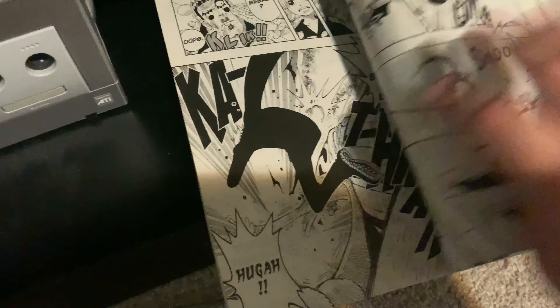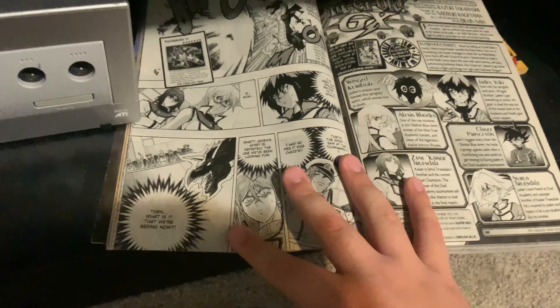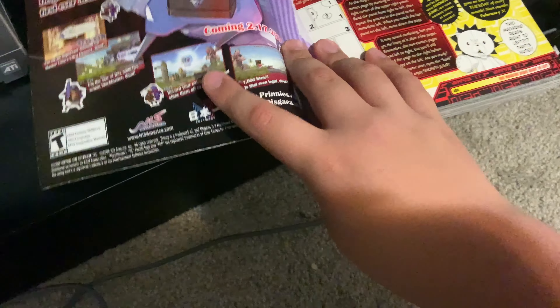We have Avatar: The Last Airbender comics, and I have Jump Pack 2021 — I bought it mainly for its code which gave me a Shonen Jump membership. I also have a Shonen Jump magazine, which is really cool because it's a physical magazine containing Shonen Jump manga. The first few pages are Naruto content — it's a big release and high quality.